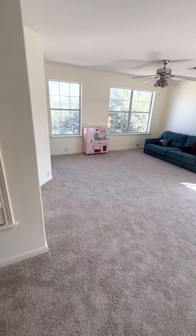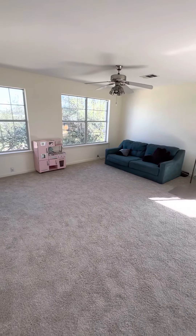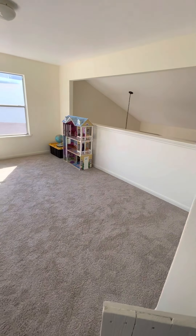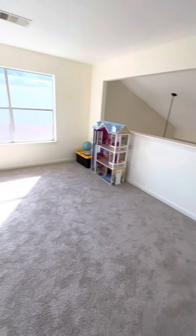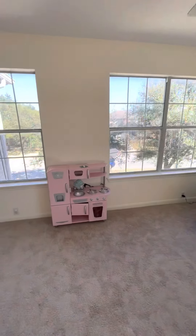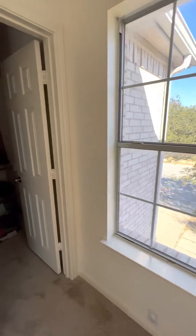This is nice and bright up here — it's really big. There's a huge bonus room up here, like a game room or play room. And there's some storage up here as well.